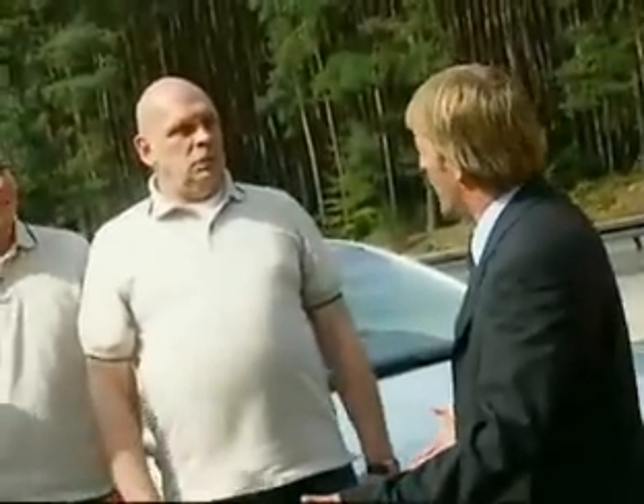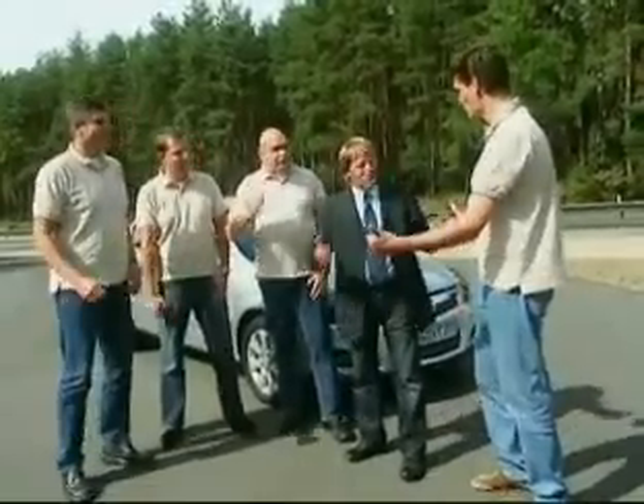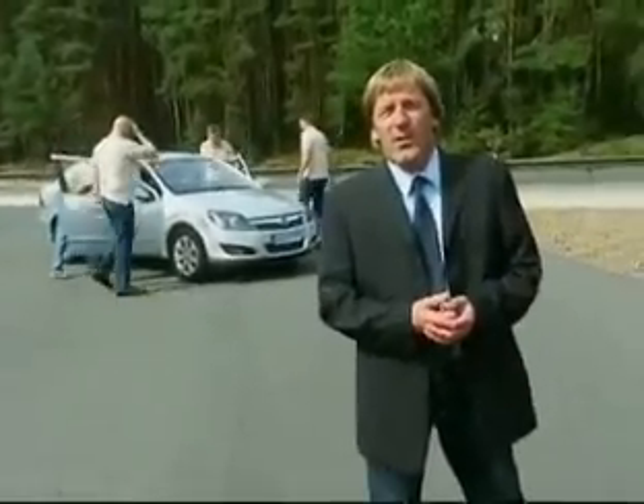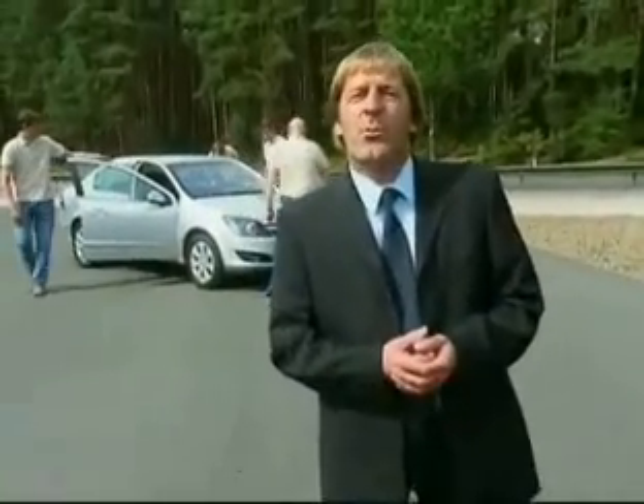So, how was it? Was it comfortable? Oh, super! Great. Cool car. The Opel suspension performs well — not only when the driver is alone, but also when the car is fully loaded. And this is crucial for a family car.